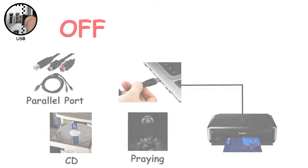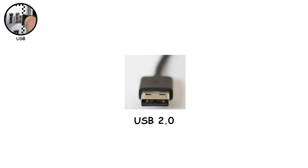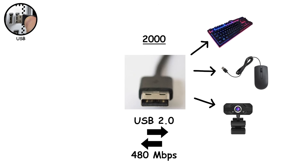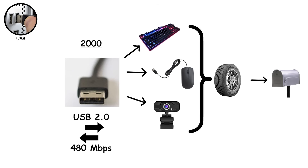USB changed everything. Plug it in, and it just worked. USB 2.0 launched in 2000, raised speeds to 480 megabytes per second, and became the industry's long-term workhorse. That's why keyboards, mice, webcams, and office gear still use it today. These devices don't need racing tires to walk to the mailbox.